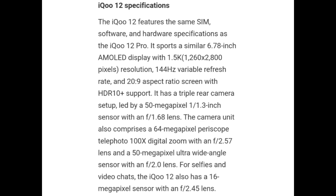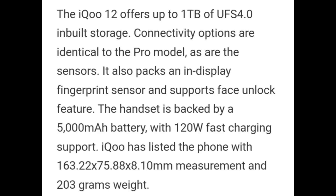For selfies and video calls, the iQOO 12 also has a 16MP sensor with f/2.45 lens. iQOO 12 offers up to 1TB of UFS 4.0 built-in storage. Connectivity options and sensors are identical to the Pro model. It also packs an in-display fingerprint sensor and supports face unlock. The handset is backed by a 5100 mAh battery with 120W fast charging support, and measures 163.22 x 75.88 x 8.1 mm, weighing 203 grams.